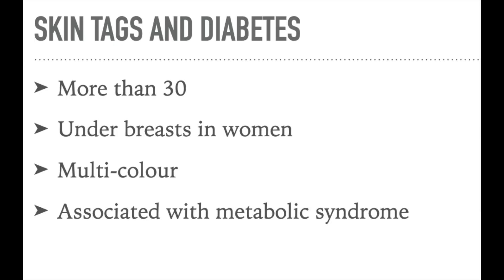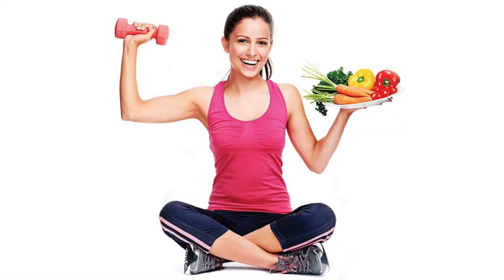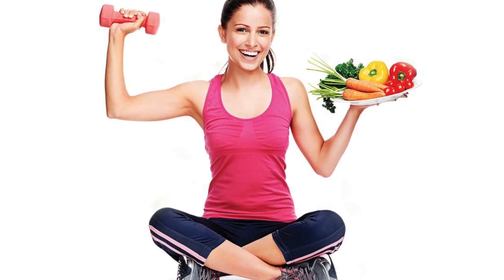So the learning points are that skin tags may represent a cutaneous sign for metabolic syndrome, pre-diabetes, and diabetes. They could therefore play a role in the early diagnosis of these conditions. Changing the lifestyle of those affected may have a beneficial role, which should be emphasized by healthcare professionals.